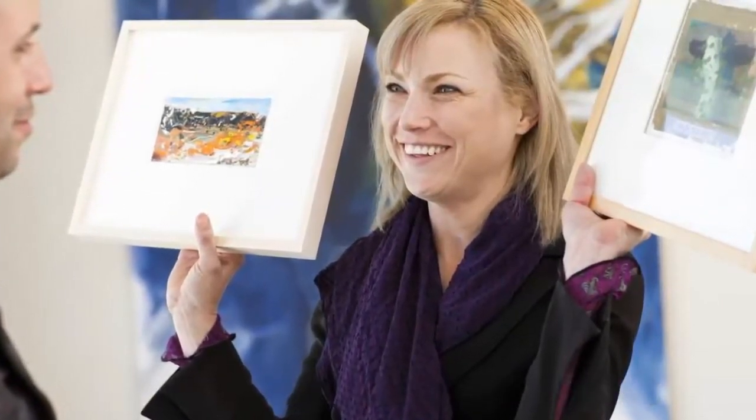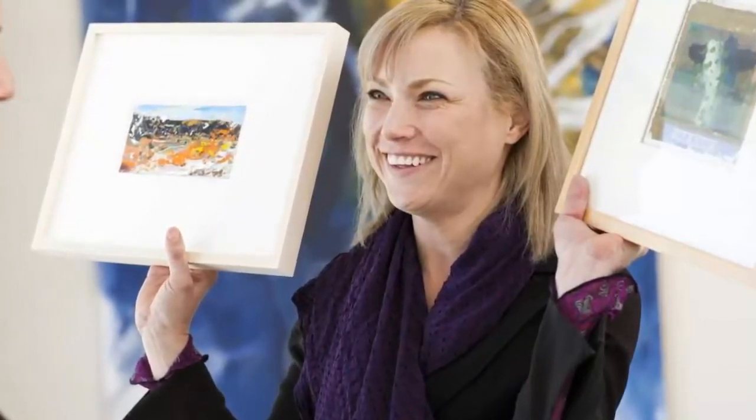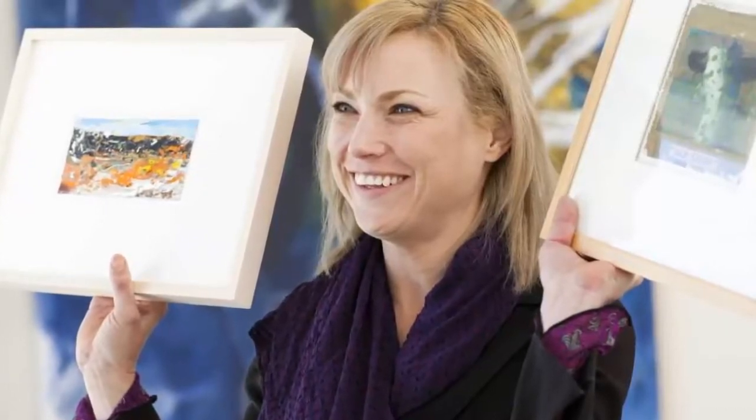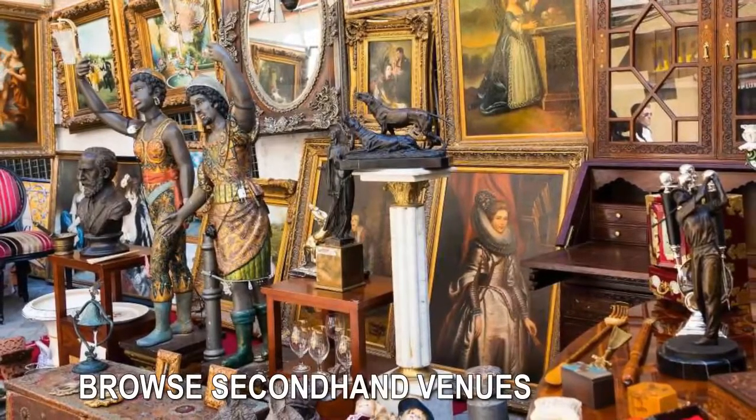Invest in prints instead of originals. If you're not ready to make the leap for big-budget original works, then buying prints and posters is a spectacular alternative. For a hundred bucks or less, prints are a smart way to cut costs while still achieving the joy of filling your home with works of artists you admire. Find prints at galleries, fairs, and trade shows, or even online. The website 20x200 offers an ever-growing collection of low-cost, unique prints in a variety of sizes — you can buy them framed, or visit your local shop to splurge on nice matting and frames.